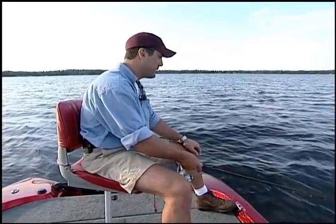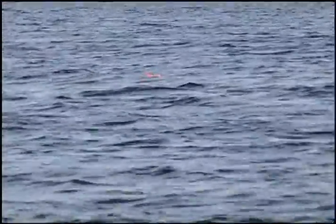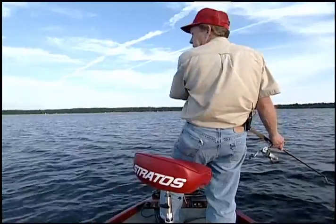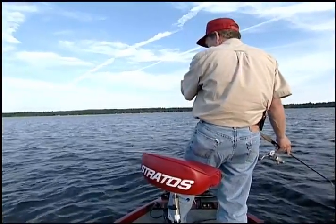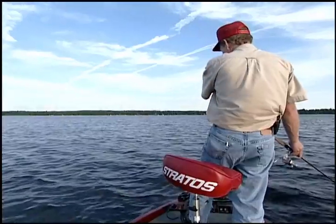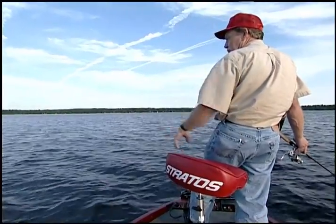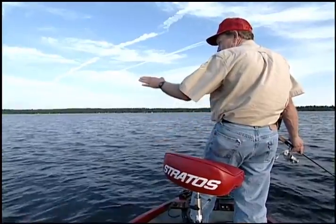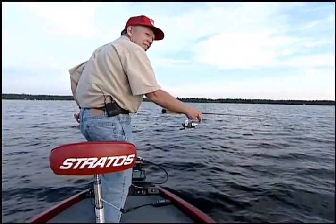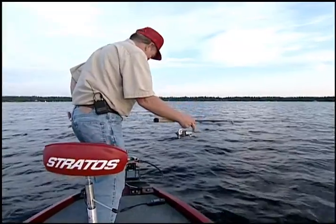We're fishing such a small area between weed beds. What I like to do is throw the marker buoy downwind of the area I'm fishing. The wind is coming right in our face and I'm trolling along the weed line, so if I threw the marker upwind it would unroll right across my line of troll and be in my way. Thrown downwind, I can use it as a reference point to know exactly where I am without it interfering.